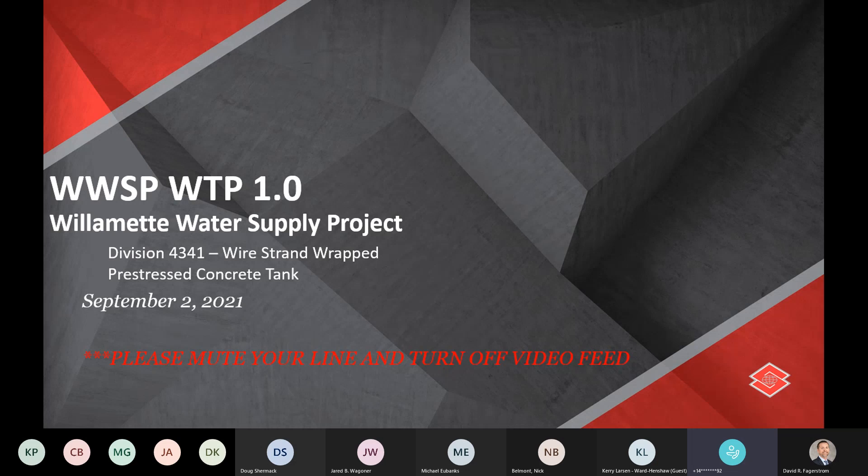Quick housekeeping item: it looks like everyone's on mute, but just want to reiterate, please keep your line on mute and don't do any video feed, just so we save the bandwidth so that all the audio comes in clear.